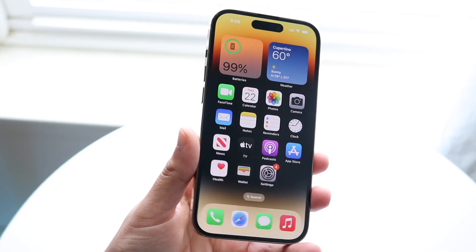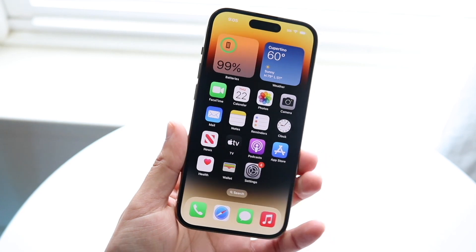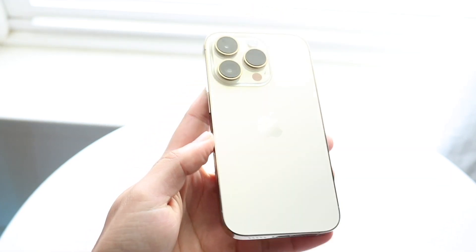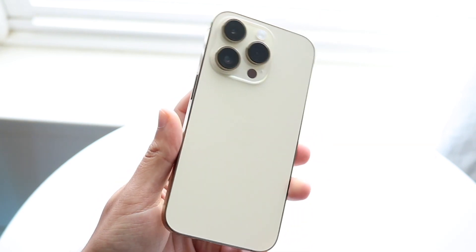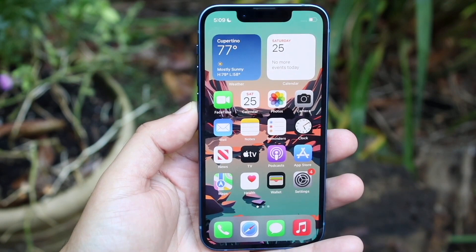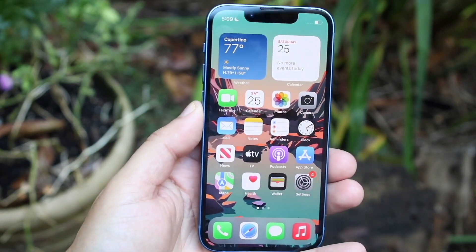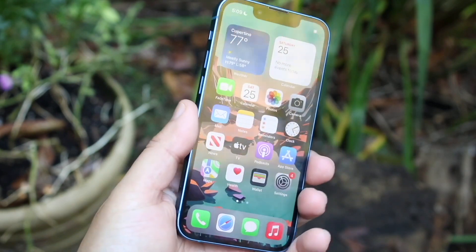Well everyone, it's time for us to do a quick comparison between the iPhone 13 mini and the iPhone 14 Pro and see which specific phone you should buy in 2023. Both these phones are very different for the most part. If you want to pick up either one of these, links will be down in the description where you can get them and help support the channel.